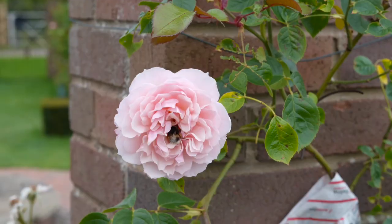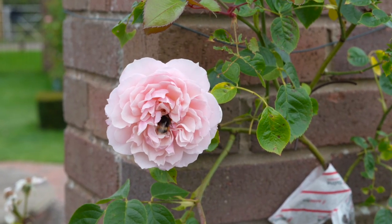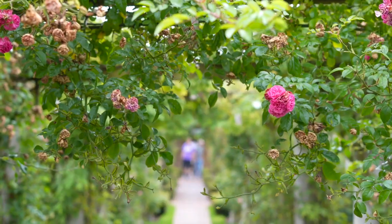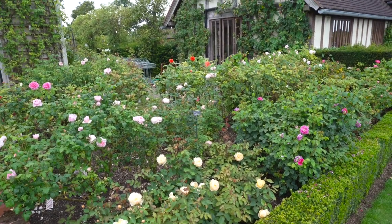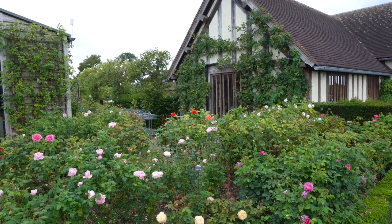Roses complement multiple garden styles: traditional, contemporary, modern, and even formal. Roses have a place in almost every garden. This comprehensive tour of the David Austin Rose Garden will highlight everything that is good about roses.